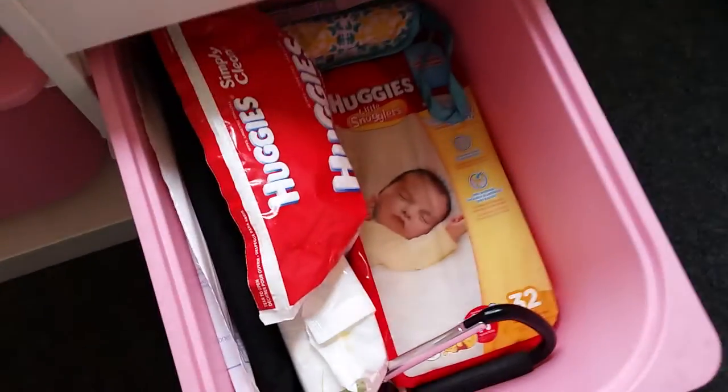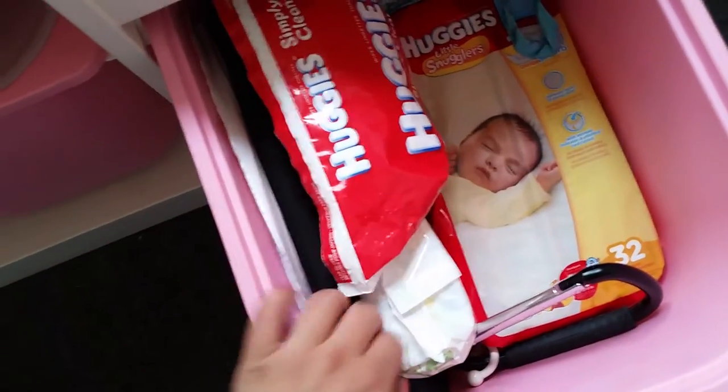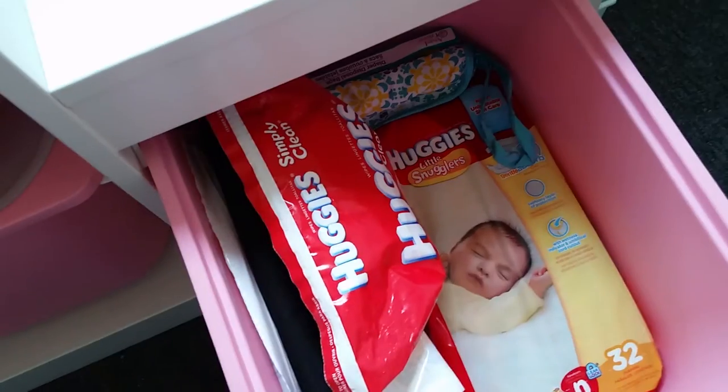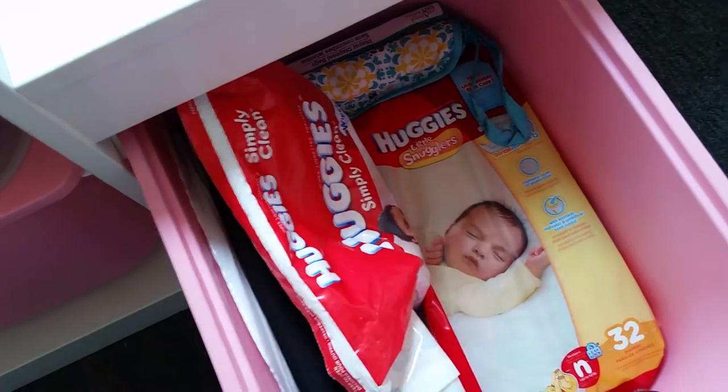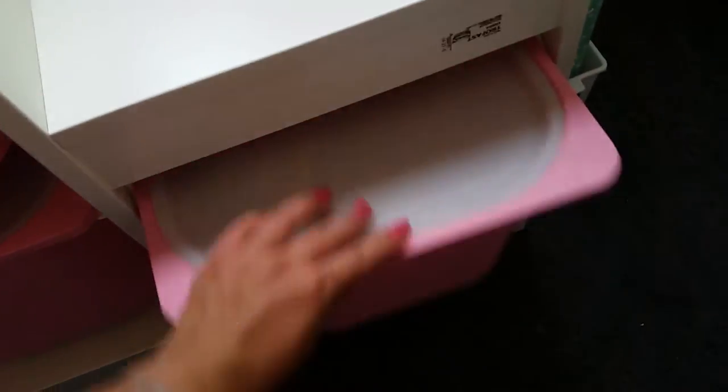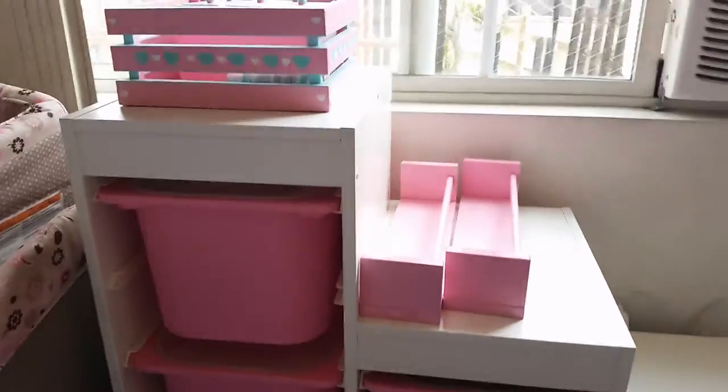The last bin holds diapers and wipes — extra diapers and wipes — the changing pad, and this hook that's going to go on the stroller that they gave me at Babies R Us for registering.